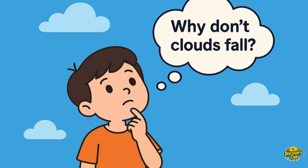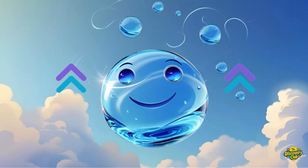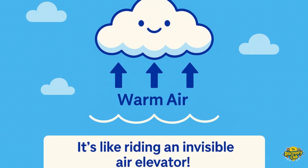Wait a minute. If clouds are made of water, why don't they just fall? Great question! Because the water drops are super tiny and light, and the warm air below helps push them up. They float in the sky — it's like riding an invisible air elevator.